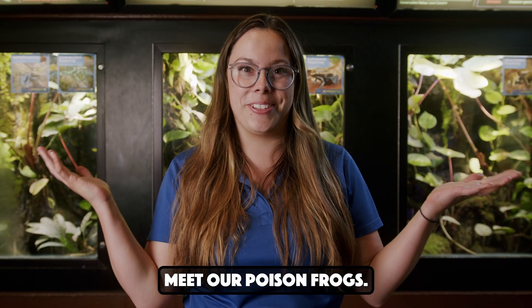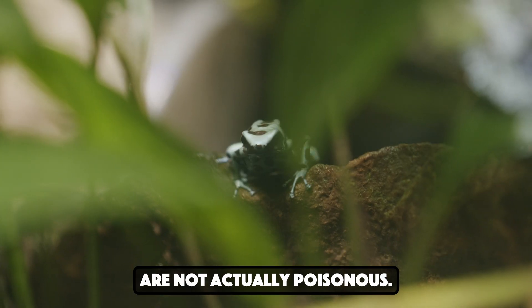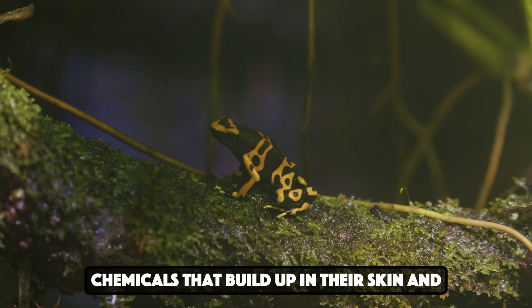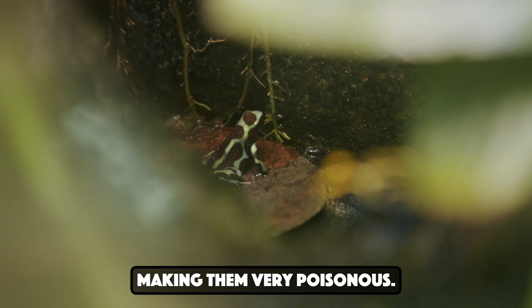Meet our poison frogs. Poison frogs at the zoo are not actually poisonous. In the wild, poison frogs eat little invertebrates that contain alkaline chemicals that build up in their skin and get excreted out, making them very poisonous.